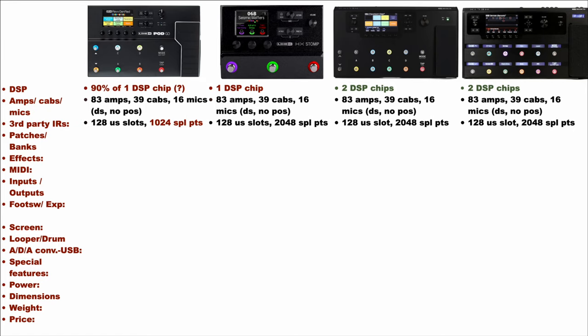They all offer the possibility to load third-party IRs and we have 128 user slots available for all the units. The only difference here is that the PodGo can load IRs up to 1024 sample points, while all the other units can load 2048 sample point IRs, which should be of higher quality than the 1024 ones.